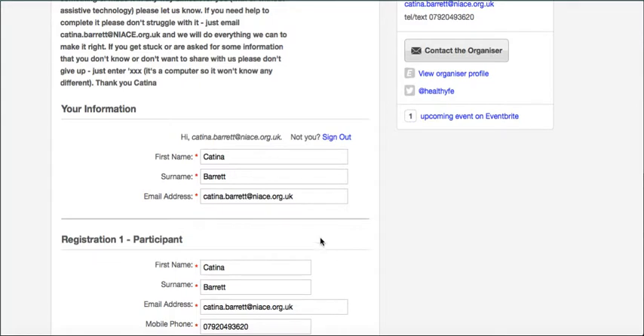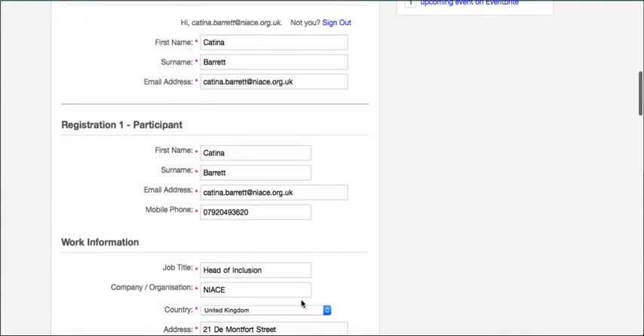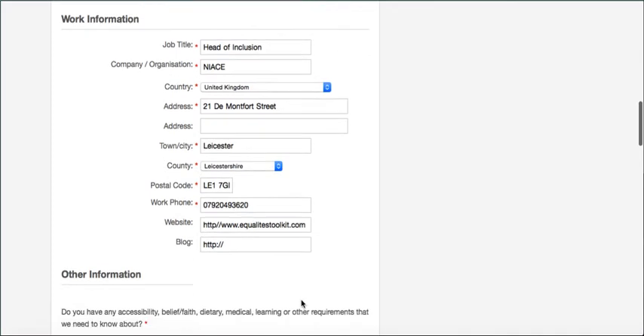If Eventbrite already has your information because you've registered, it will complete as much detail as it has. If there's just you registering, there'll be very little to do. If you're registering several different people, it will only add the information it has about you and then you'll have to put their details in individually.